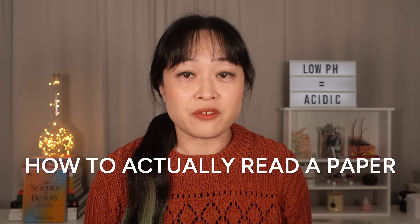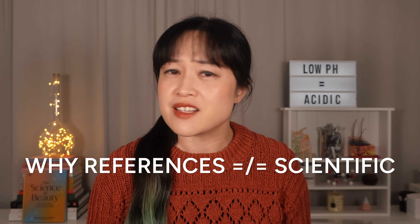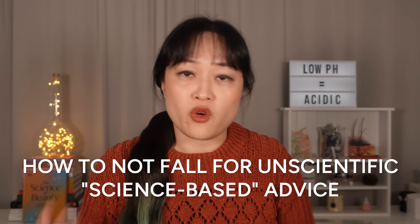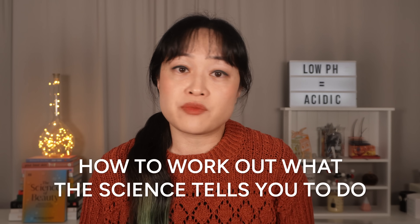Why shouldn't we look for low pH shampoos? Why should we believe this other random content creator who can't use a microphone properly? That's a good question, hypothetical person. Let's talk about how to actually read a science paper, why seeing a sciency-looking reference really doesn't mean something is scientific, and how to not fall for science-based advice that could actually make your hair, skin, or health worse.